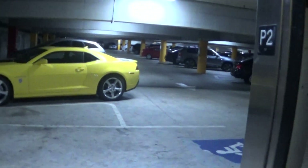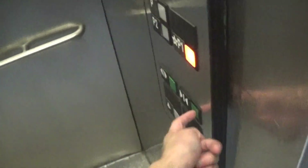Here is parking level two. Door open button works, and door close button works. Gotta love that.